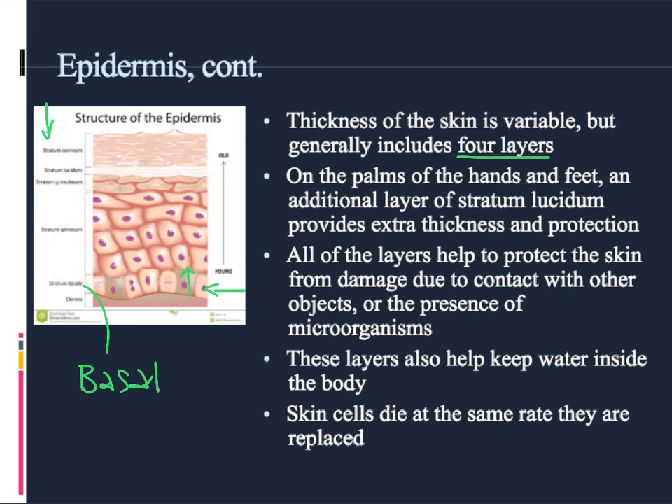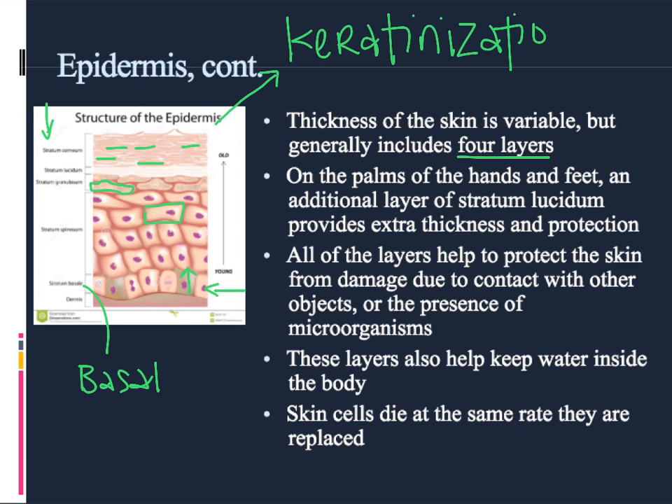As these cells age, they move upward. They get a little more stretched out and flat, and by the time they reach the surface of the skin they are very flat and very old. They are basically dried out because they are filled with a protein called keratin. Keratin is very tough and also waterproof. That process of filling up with keratin is called keratinization. As the cells move from the inside to the outside, they get more and more filled with keratin, which helps to protect the skin, helps keep water inside the body, and is very good at handling friction.